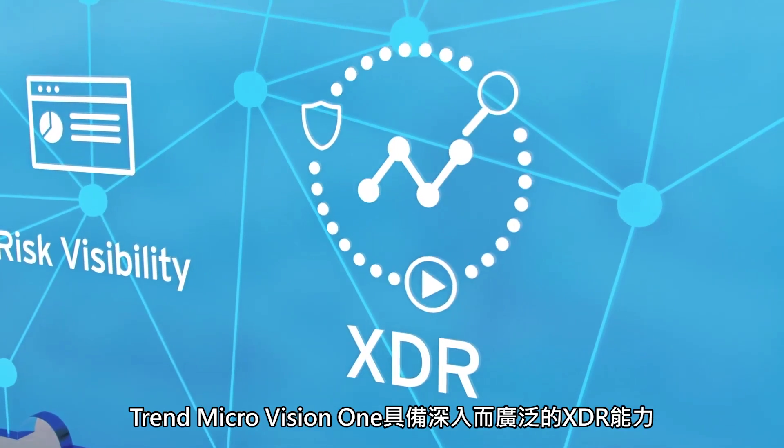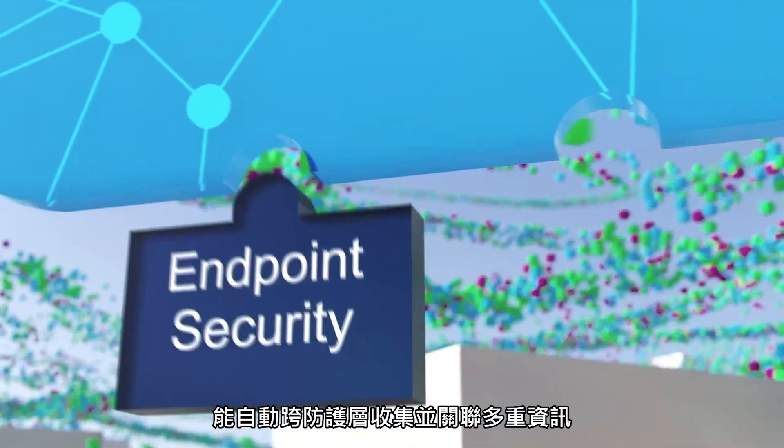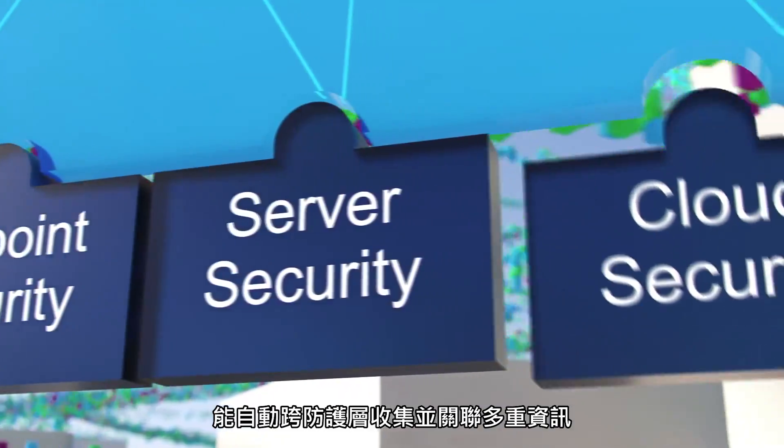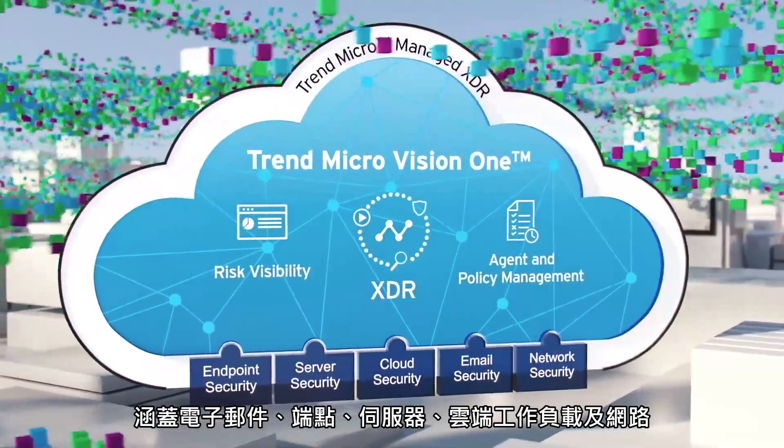At the heart of Trend Micro Vision One are deep and broad XDR capabilities that automatically collect and correlate data across multiple security layers: email, endpoints, servers, cloud workloads, and networks.